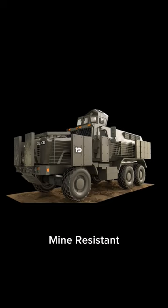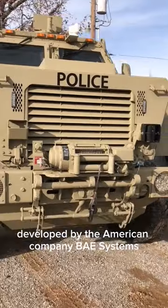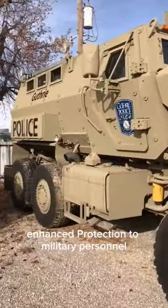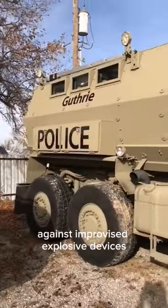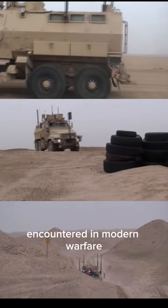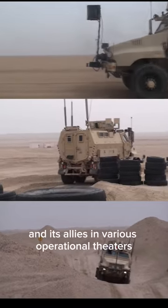The Cayman MRAP, Mine-Resistant Ambush Protected, is a family of armored vehicles developed by the American company BAE Systems. It was designed to provide enhanced protection to military personnel against improvised explosive devices, roadside bombs, and other mine-related threats encountered in modern warfare. The Cayman MRAP has been widely used by the United States military and its allies in various operational theaters.